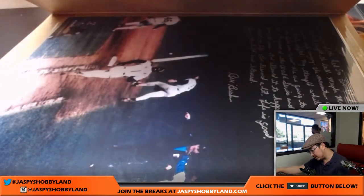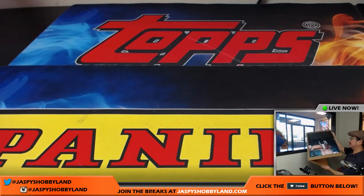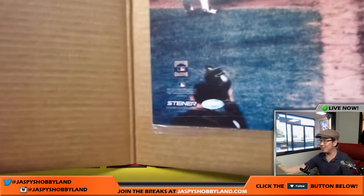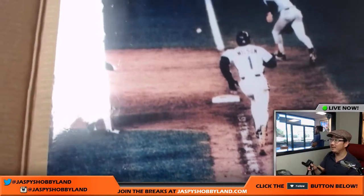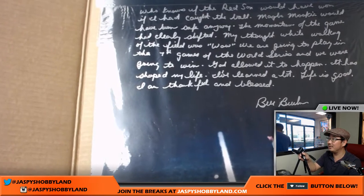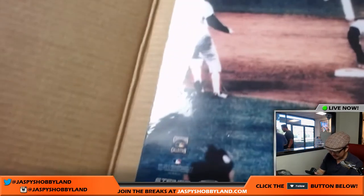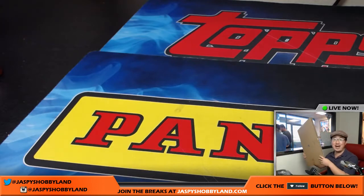There it is — wow, look at that! It's through Buckner's legs! That is cool! There's the famous play right there. Bill Buckner actually writes a little story right there too. That is awesome — a famous picture, Buckner with a little story on there and his autograph. That's an awesome one, Adam. Congrats.